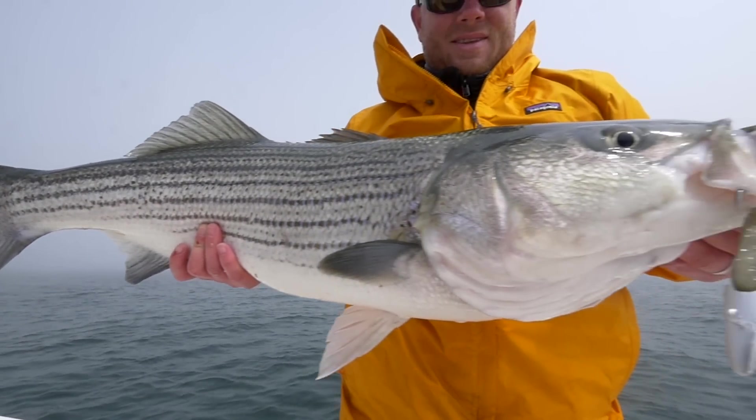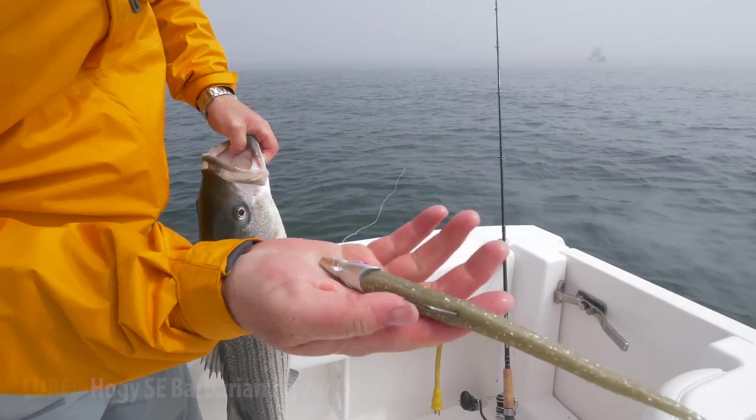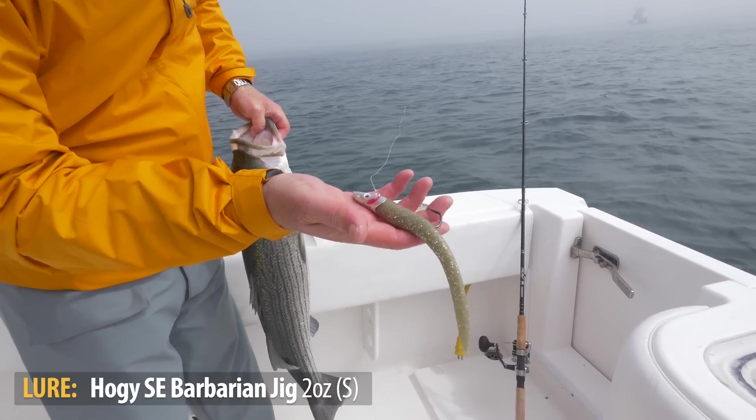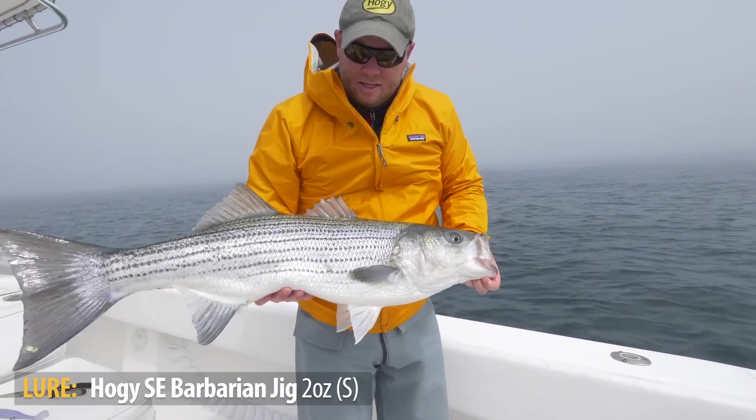We just moved up to P-Town and we noticed the fish were keyed in on sand eels here, so I switched over to the SC Barbarian in two ounce. I have a silver head and an olive tail. Anything with olive on it is an excellent sand eel imitator.